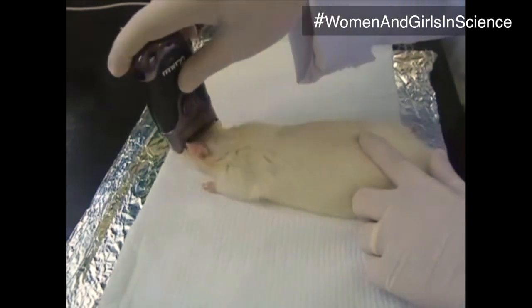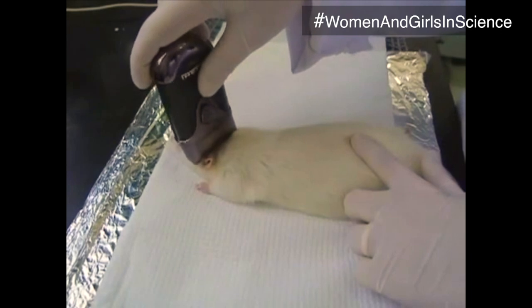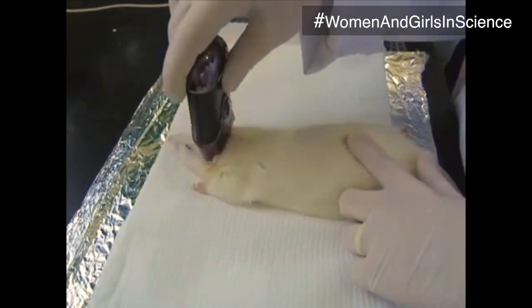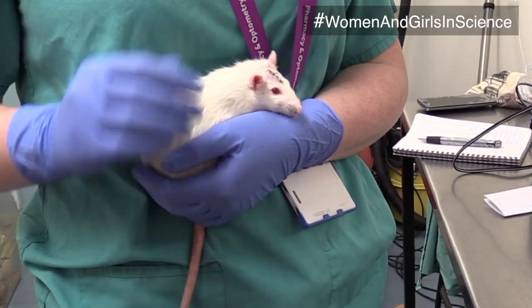To do this, we anesthetize the animal, shave a small patch of hair off the top of its head to access the skull, and create a small hole in the skull through which we pass a very thin needle into the brain. The brain itself doesn't have any nerves for sensing pain, so this part of the procedure isn't painful for the animal.